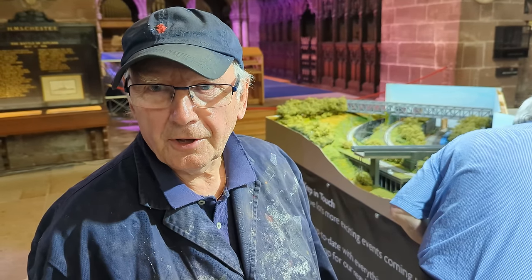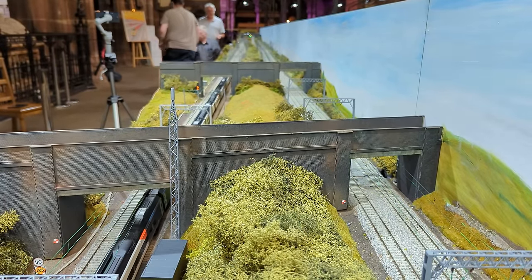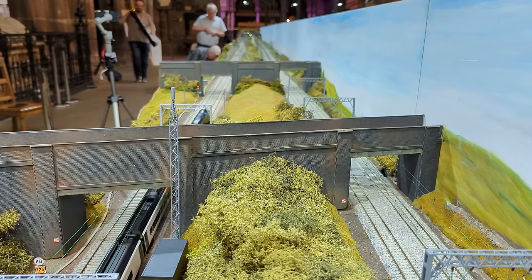I always looked forward to Christmas because I always knew I'd get something for my train set. Christmas was always a magic time for me. It might have only been a signal, it might have been a wagon, but that's what Christmas meant to me — opening my Tri-ang box and getting whatever it was out and playing with it.